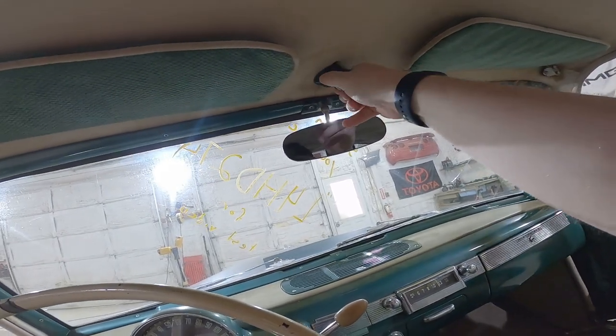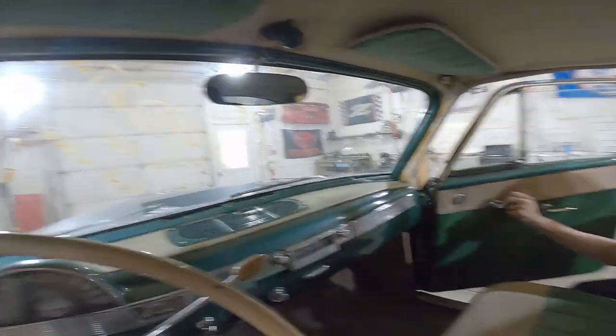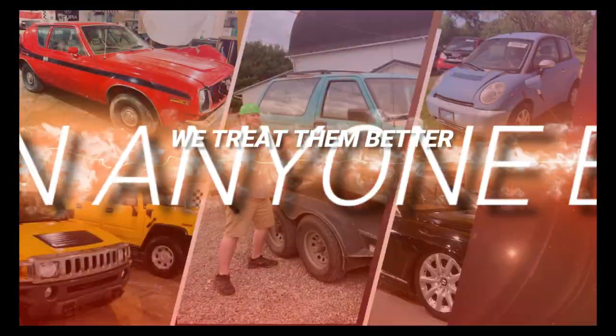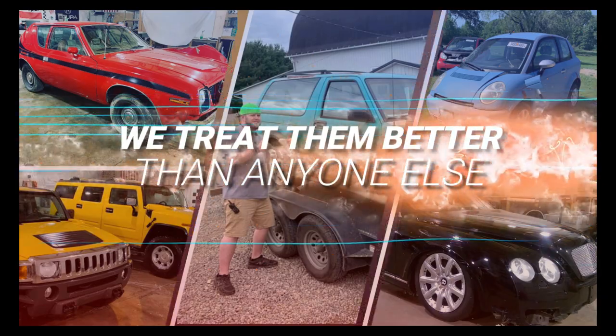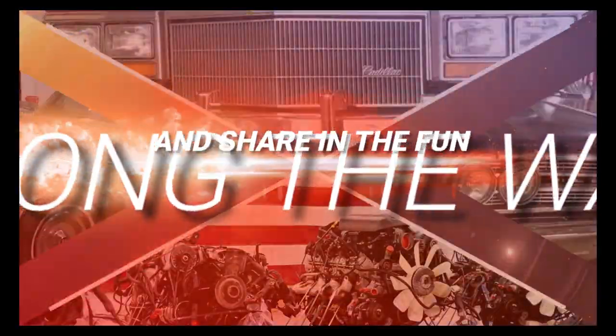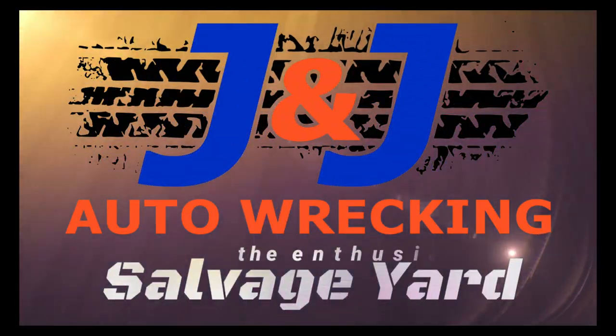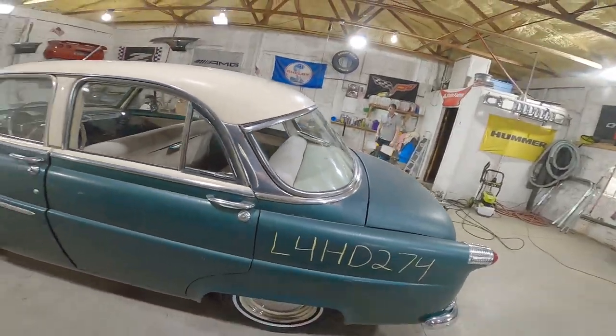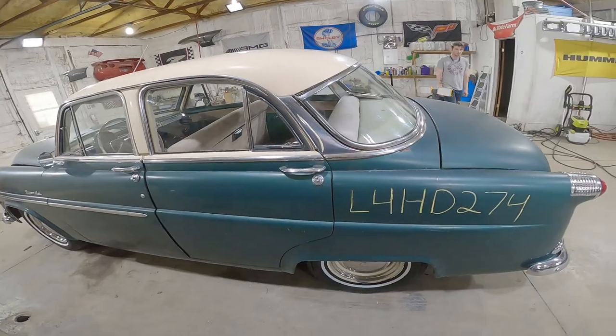What's this for? An antenna up top. Nice! Welcome to the J&J Outer contest video of L4 HD 274. Just kidding — it's a 1954 Hudson Superjet.